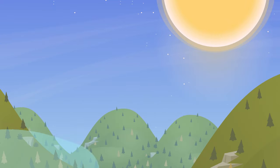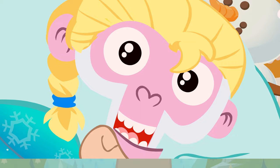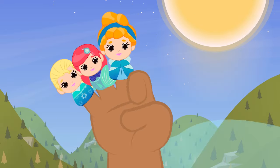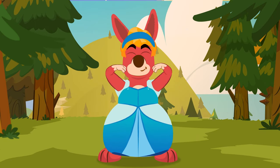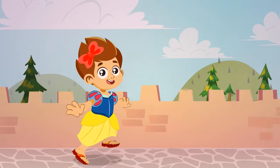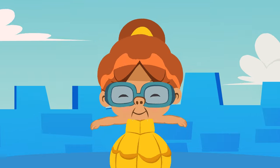A bilingual finger family song plays, featuring Little Mermaid characters. The song asks '¿Dónde estás?' (Where are you?) and answers 'Aquí estoy' (Here I am) for each finger character — including Ariel, Blanca Nieves (Snow White), and Bella — alternating between Spanish and English.